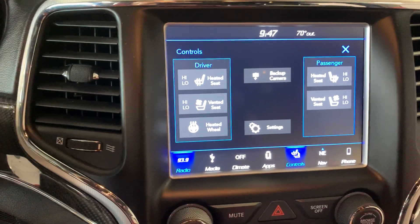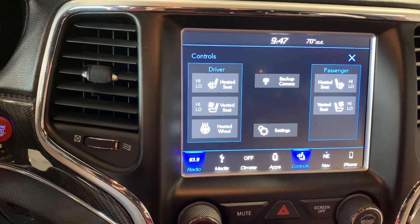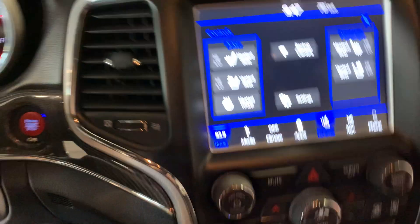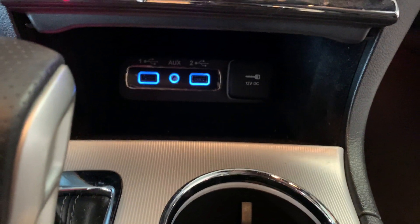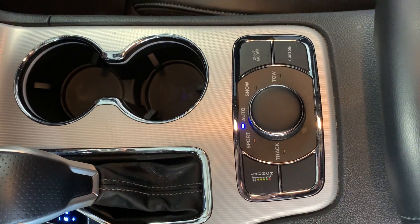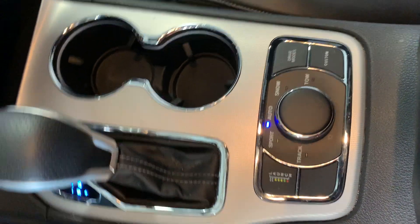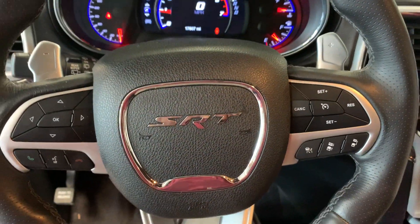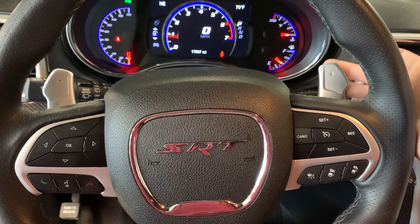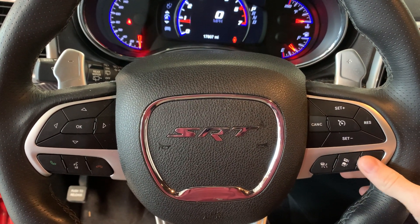It's got heated and cooled seats, plus a heated wheel. Obviously it has Bluetooth. Auxiliary ports down here. It has the launch control and all the different options for the drive modes. It's got the paddle shifters back here. It has the adaptive cruise right here.